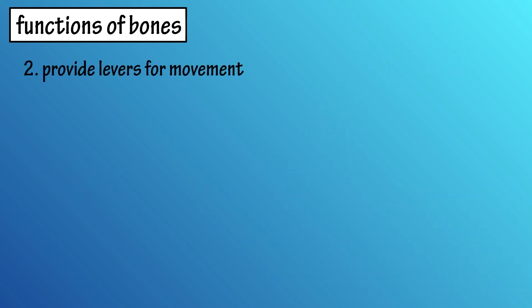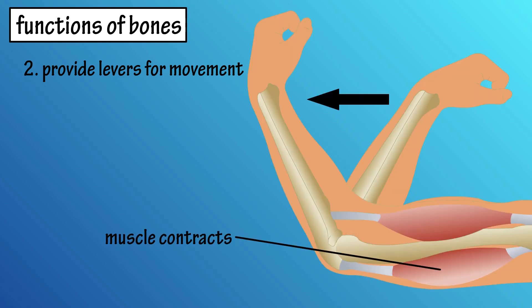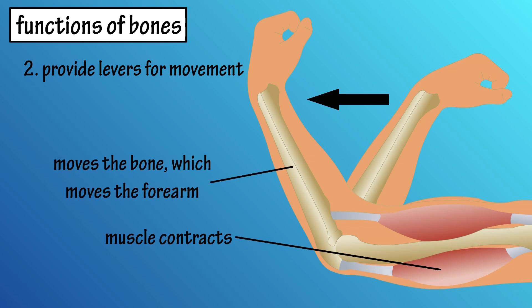Number two, bones provide levers for body movement. Movement is done through muscle contraction, and muscles are attached to bones by tendons. So a muscle contraction moves a bone, which moves a part of the body where the bone is located.